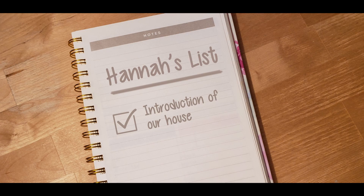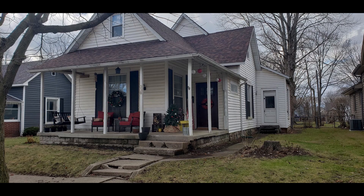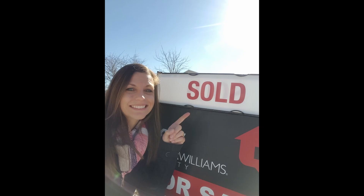Hi, I'm Hannah and welcome to our home. We bought this home seven years ago and it is an 1800s home with so much character. We just fell in love with it.